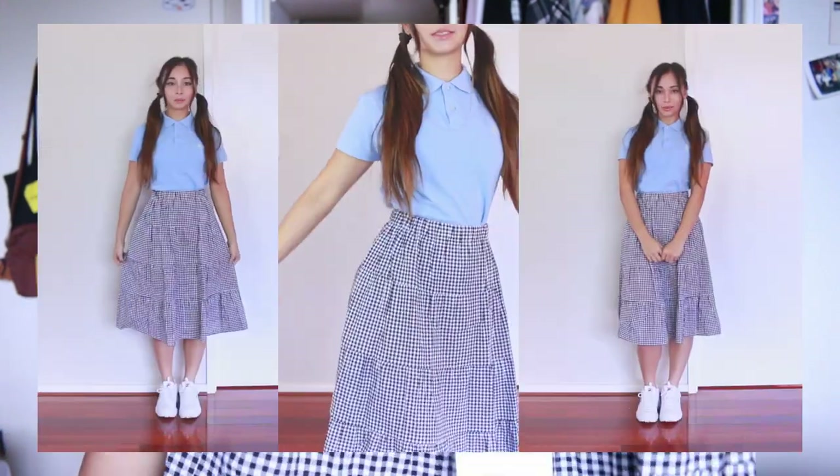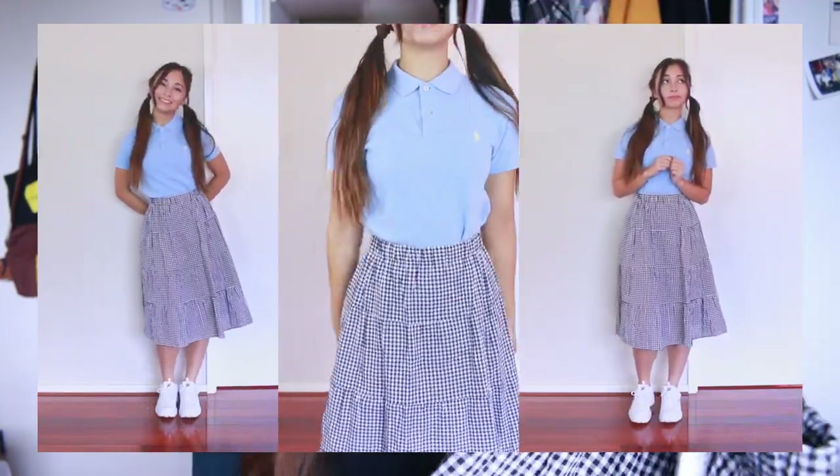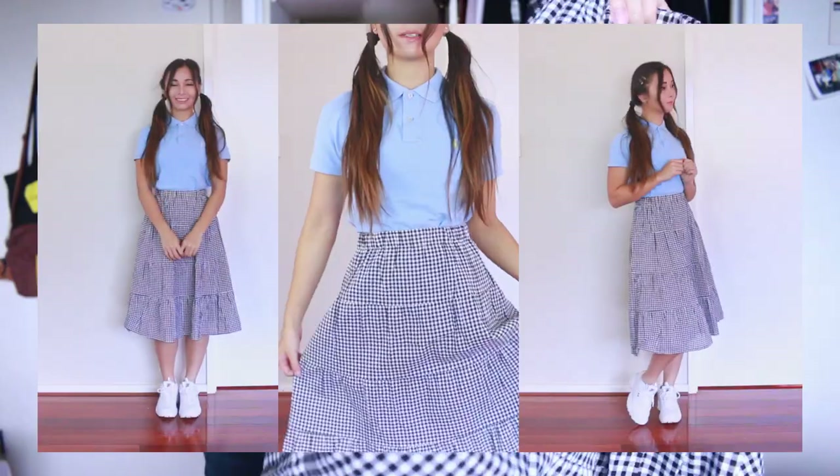When I was looking on YesStyle this time around for my haul, I really wanted to get a longer skirt as well. I've really been getting into the look of ankle-length or midi skirts because I think they just make you look really princessy and it's super cute. So I got this gingham midi A-line skirt. This was actually really cheap — I think it was $17. The material itself is like just one layer of fabric.